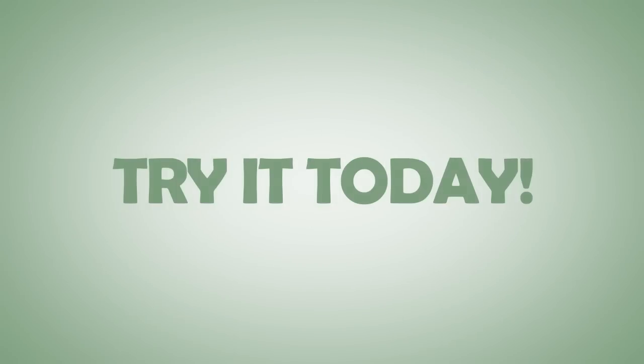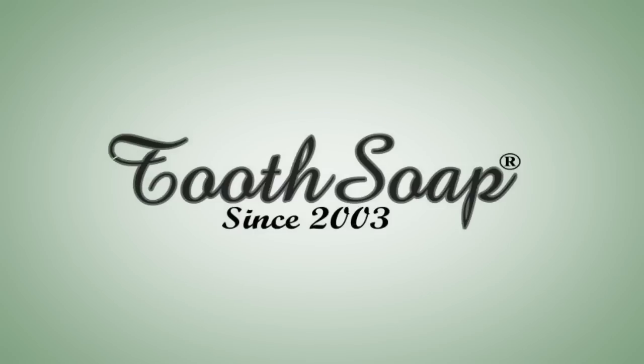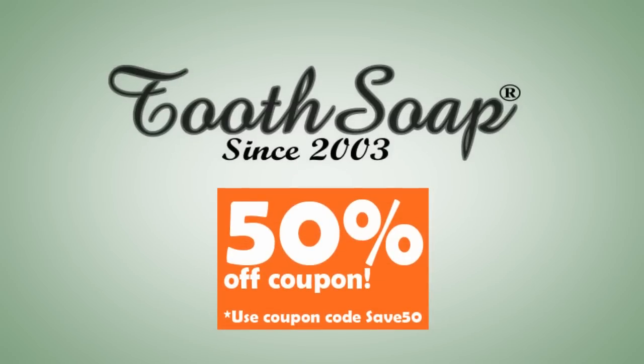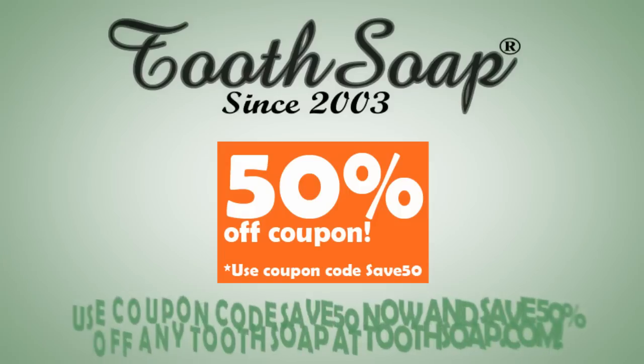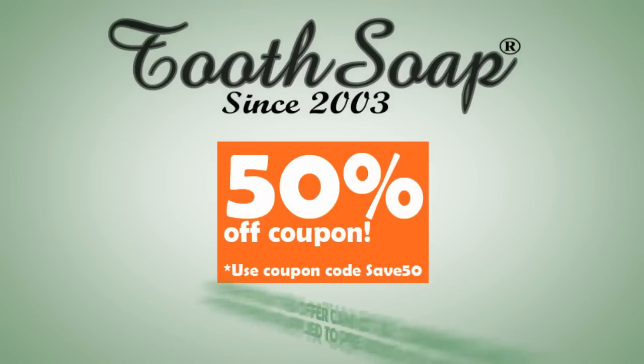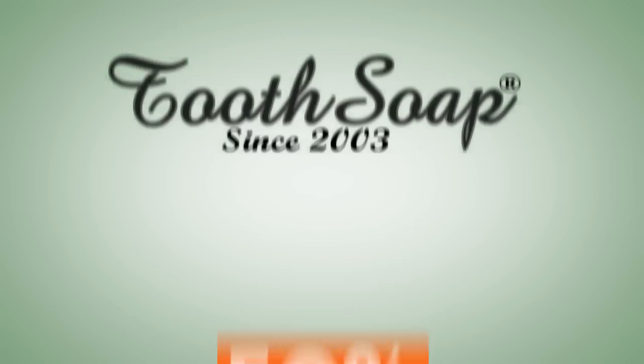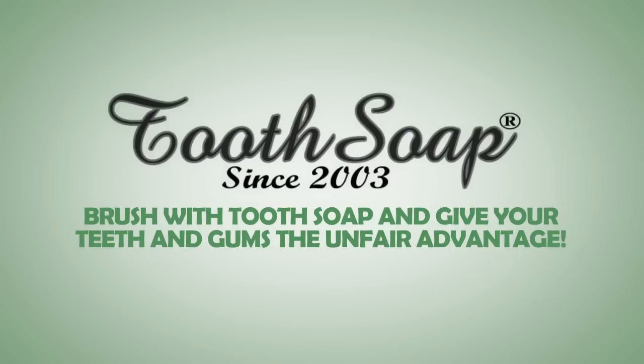Try it today. Ordering with your credit card is easy. Try Tooth Soap today and enjoy this 50% off coupon — use coupon code SAVE50NOW and save 50% off any Tooth Soap at toothsoap.com. Please note that this offer cannot be combined with any other offers or applied to previously placed orders. Brush with Tooth Soap and give your teeth and gums the unfair advantage.